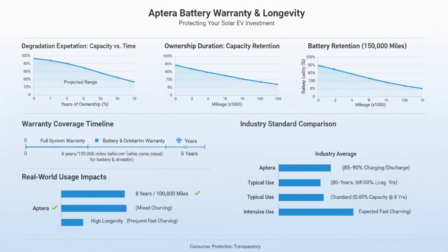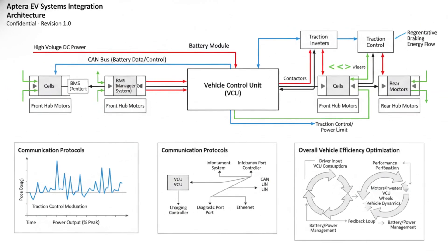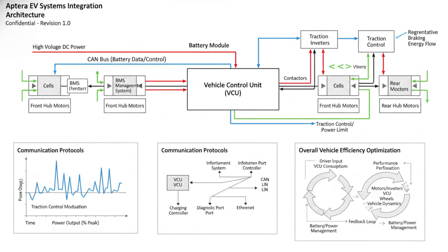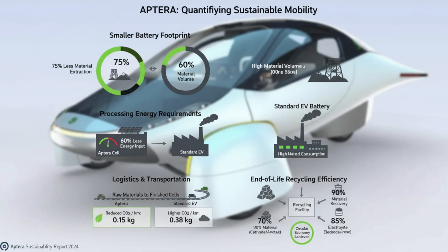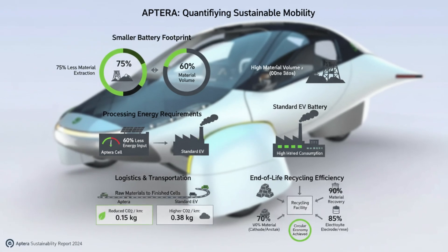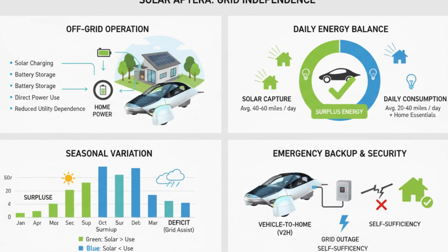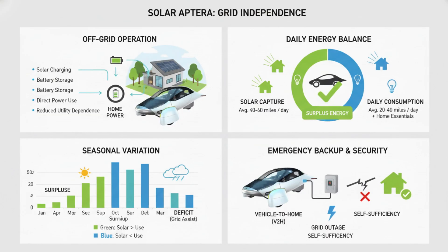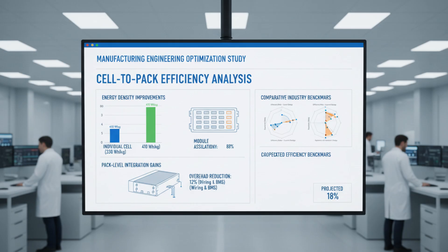Range discussions often generate skepticism, and understandably so. Aptera has discussed configurations ranging from around 250 miles all the way to 1,000 miles. The important thing to understand is that these figures are tied directly to battery size and efficiency, not marketing optimism. A smaller battery version makes sense for urban drivers who want fast charging, lower cost, and minimal environmental impact, while mid-range configurations enable long-distance travel without frequent stops.